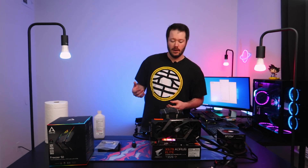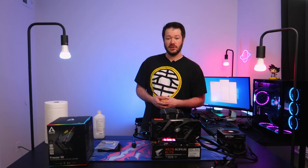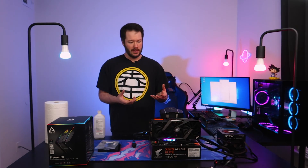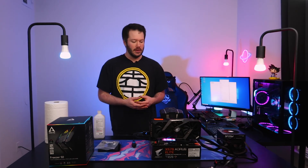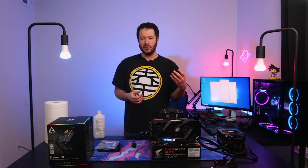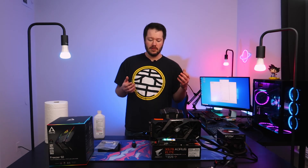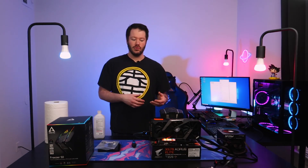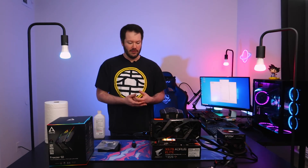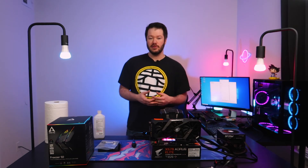So what does all this really mean? The biggest reason to go from a stock cooler to an aftermarket cooler, even on a lower-power CPU like this, comes down to a couple of things. First is noise — the stock cooler with its smaller fan has to ramp up much faster and will be a lot more audible. There are no heat pipes and less heat dissipation compared to aftermarket options.